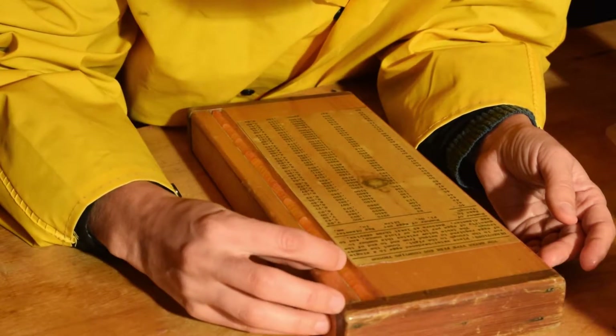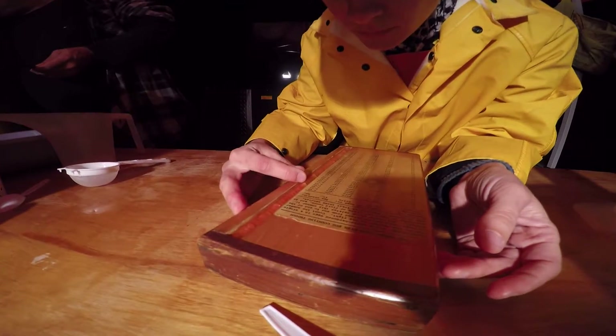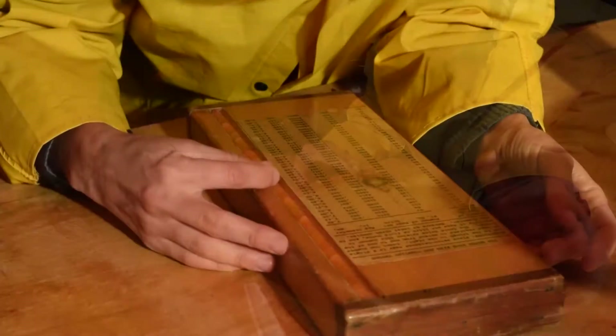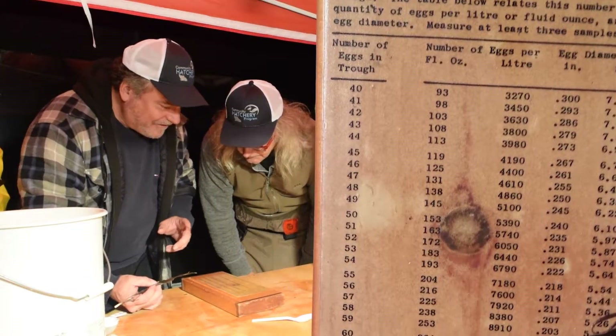A measurement tool is used to estimate the size of eggs by counting the total number of eggs that fit in a wooden trough. By referencing the chart, we can then determine the number of eggs that will fill a volume of one liter.